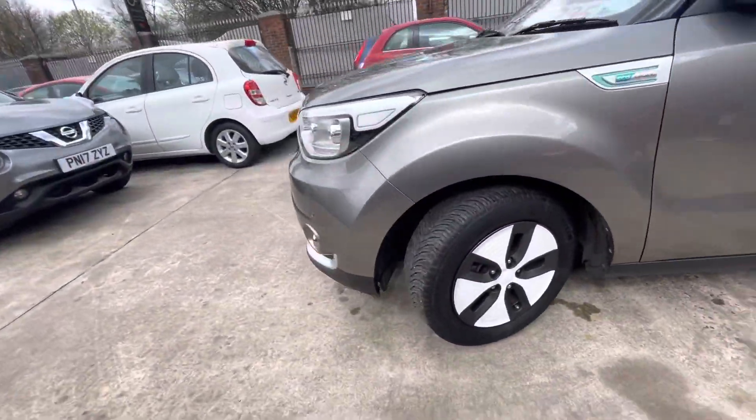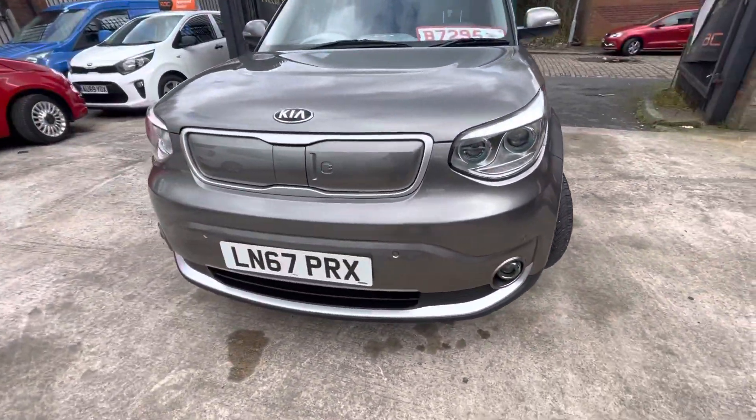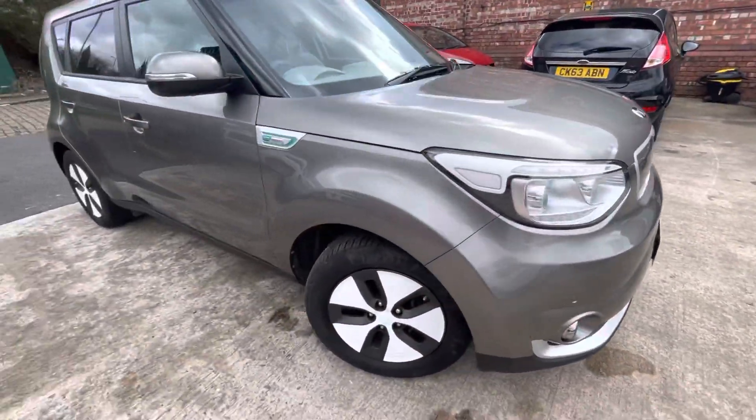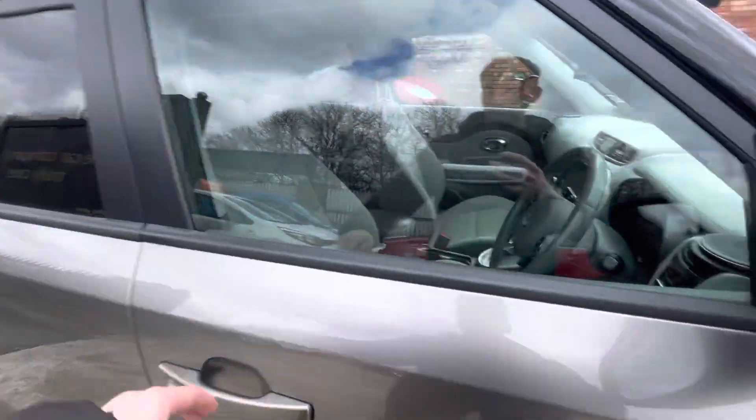Just in really nice condition — I've hardly had to point anything out just because it's in such nice condition. Obviously you can't hear the car's on because it is electric.